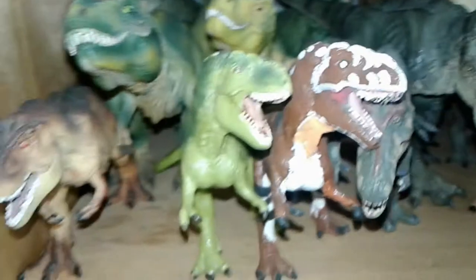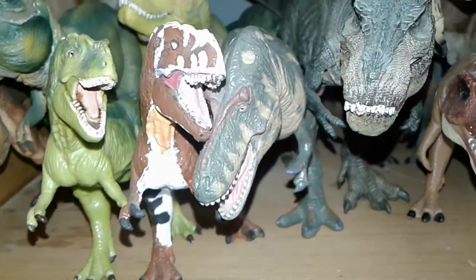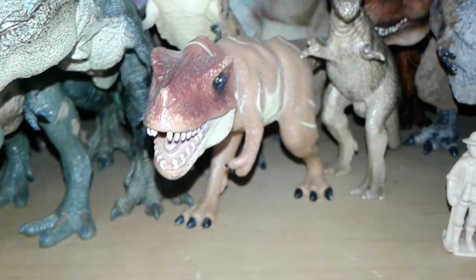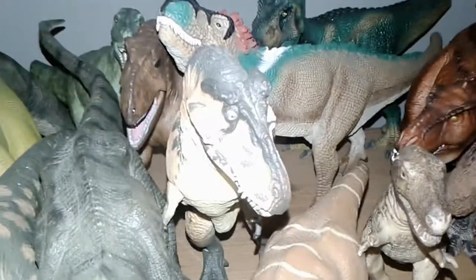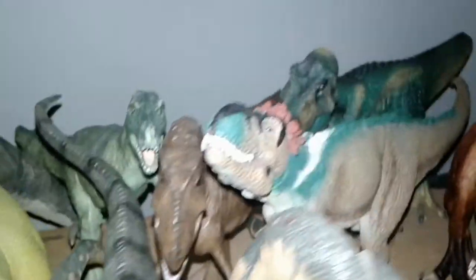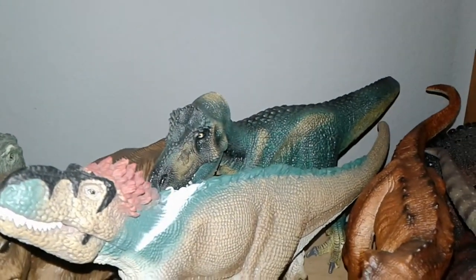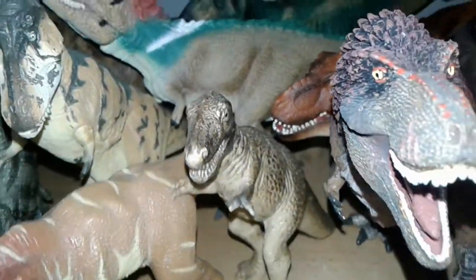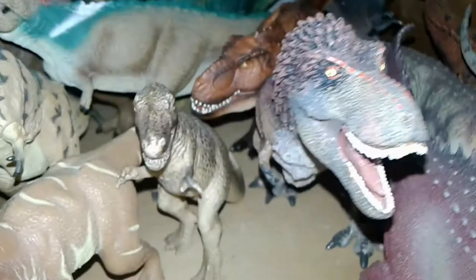We have the Terra by Bat-Tat Tyrannosaurus Rex, the Papo green running Tyrannosaurus Rex, the Wild Republic Tyrannosaurus Rex that came in a pack with a bunch of other dinosaurs, the Kyodo soft vinyl Tyrannosaurus Rex, the Safari Limited Great Dinos Tyrannosaurus Rex, the Collecta one which came with a little minifigure, another version of the Schleich Tyrannosaurus Rex, the Mojo T-Rex brown variant, and a much older version of the Schleich Tyrannosaurus Rex.